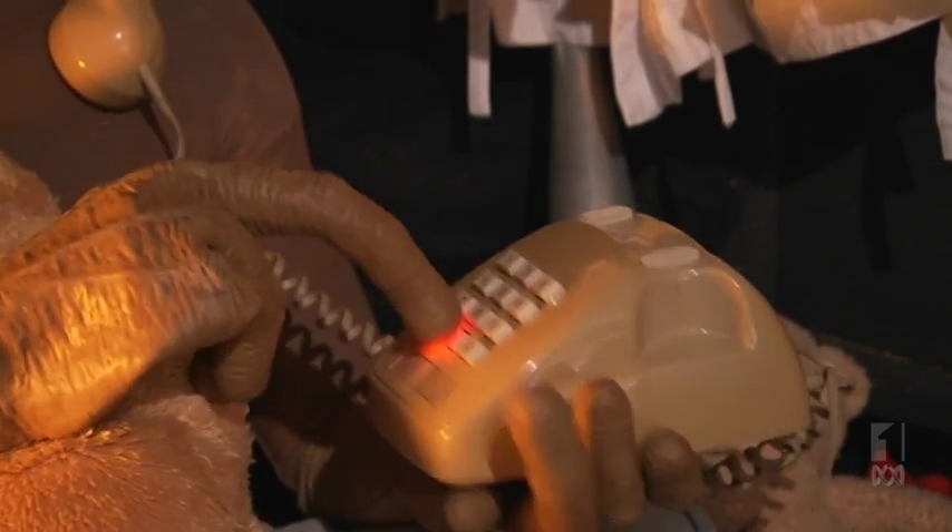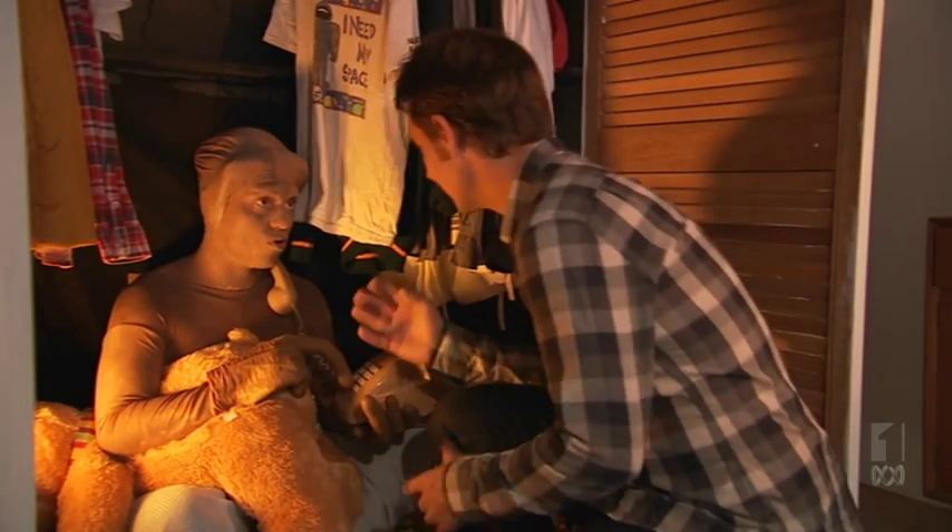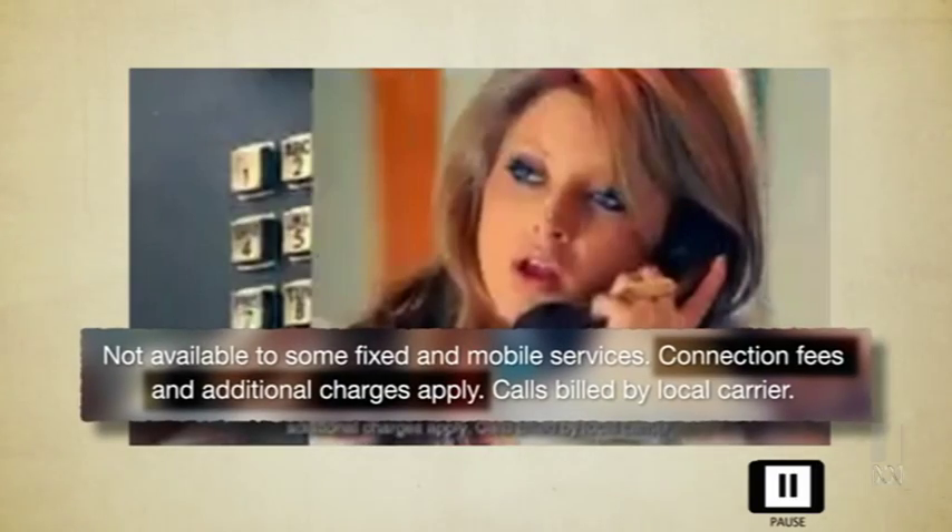One, eight, zero... Hang on. How much is that going to cost? Always check the fine print. Connection fees and additional charges apply. Well, that tells me nothing. What are those charges?